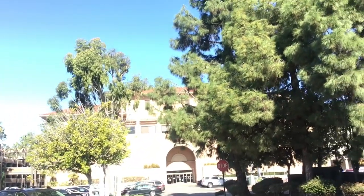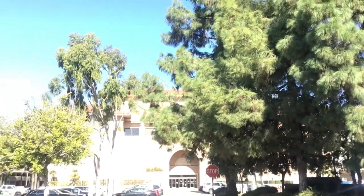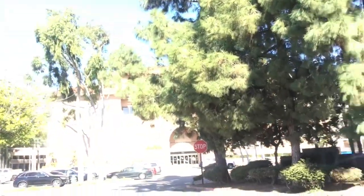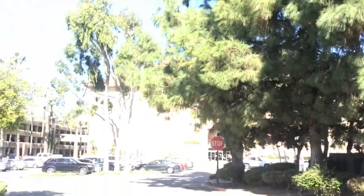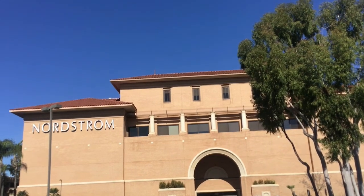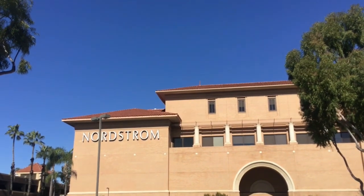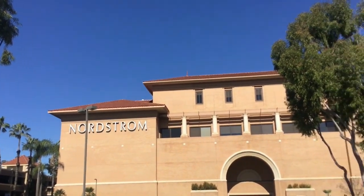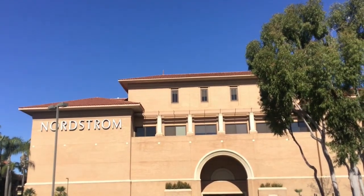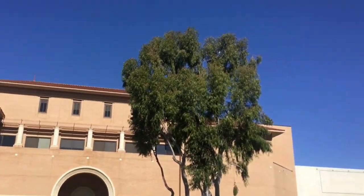Right over here in front of me is the Nordstrom — supposedly this is the second one that opened in California, and over here next to it are parking lots. Like I said, Brea Mall is a huge mall so there's probably going to be a lot of filming. It's a really big one too. I don't really shop at Nordstrom because it's pretty much for rich people, and also I think their clothing is kind of boring in my opinion. Also, I always thought it was pronounced 'Nordstrom' — that's crazy.